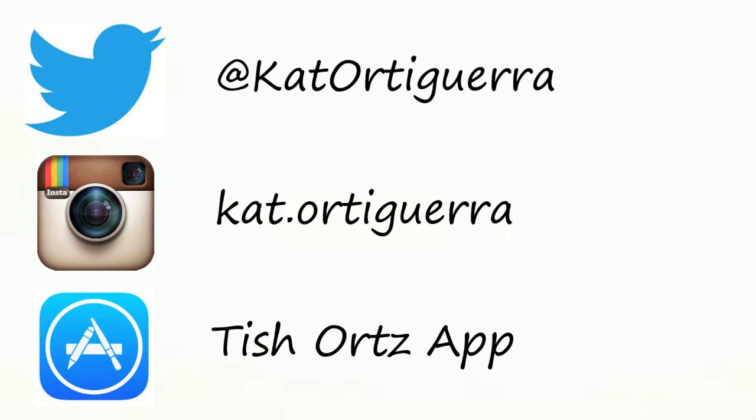These are my social media, so follow me, tweet me — let's just be friends.